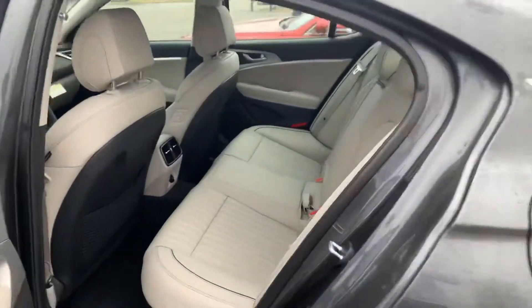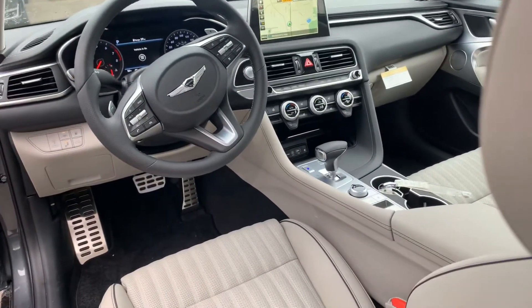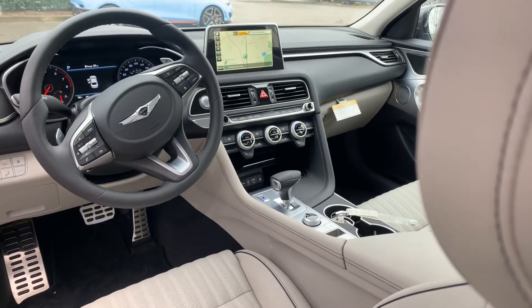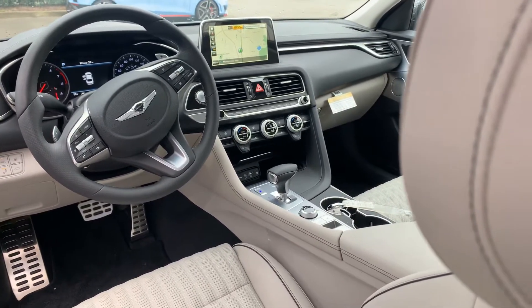Let's take a look at the inside, Gary. We have the premium pattern leather throughout the entire vehicle, sunroof, built-in navigation, all the safety features — lane keep assist, lane departure warning, forward collision avoidance — all the luxury you need. Heated and cooled first row with a heated second row.